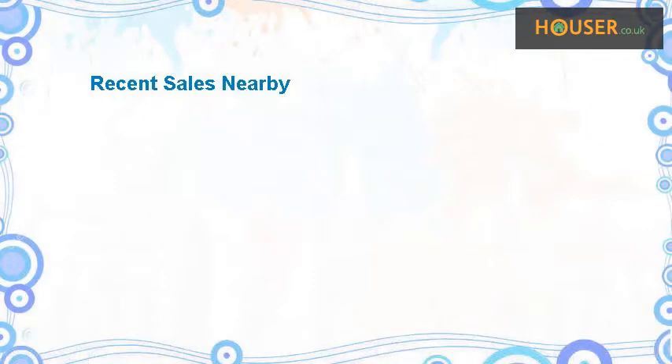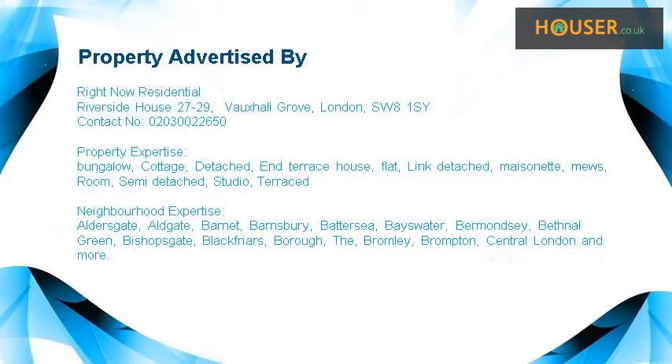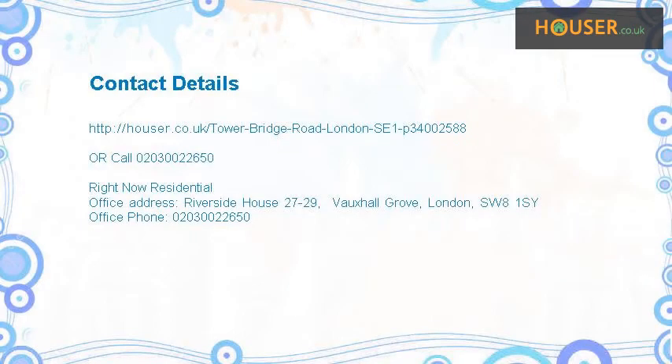Recent sales near this property are shown here with sale prices. This property is marketed by RightNow Residential. For further details, please visit their website.